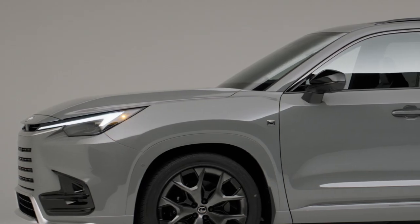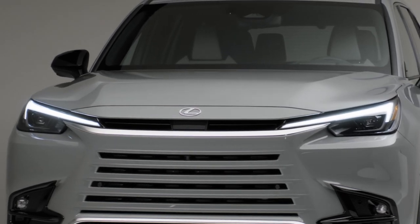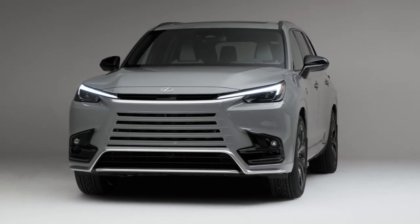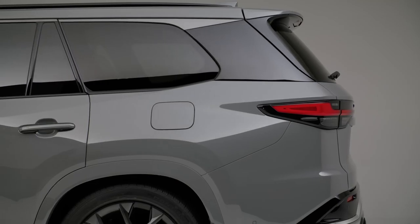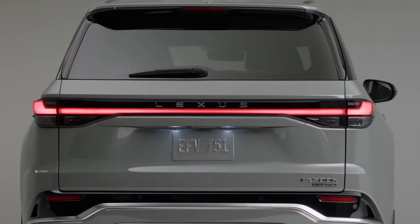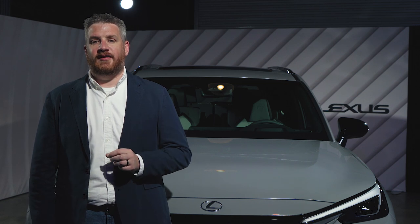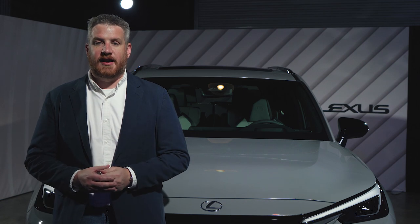The exterior changes from the Grand Highlander are more substantial than the interior tweaks. A small upper grille adopts the same design characteristics as the recently revealed LBX, while the lower grille is about as huge on the TX as on the Grand Highlander. The smoothed-out look is easier on the eye. At the body sides, the D-pillar wears a blacked-out finish, while the tail adopts a vehicle-spanning light bar with a traditional Lexus wordmark. The TX will also be the first Lexus-badged product to roll out of Toyota's Princeton, Indiana factory.